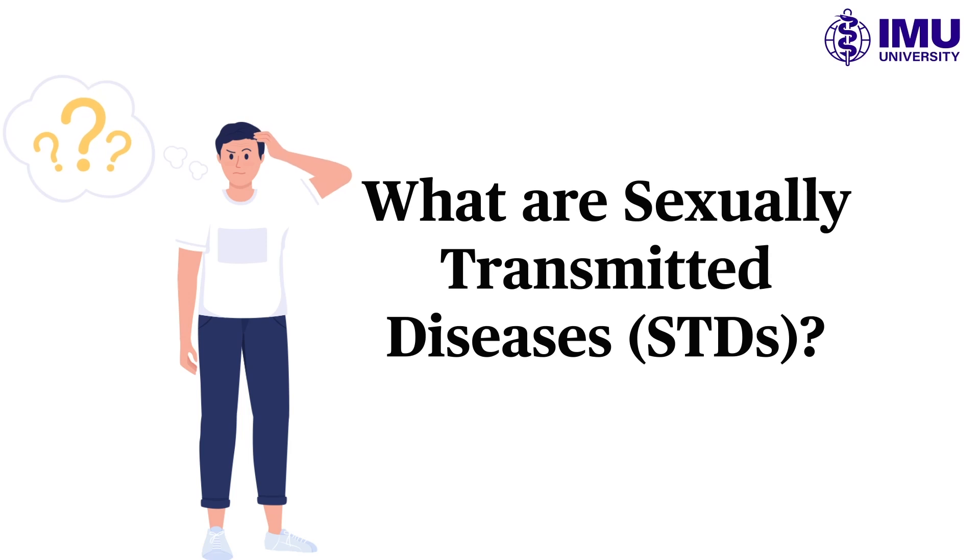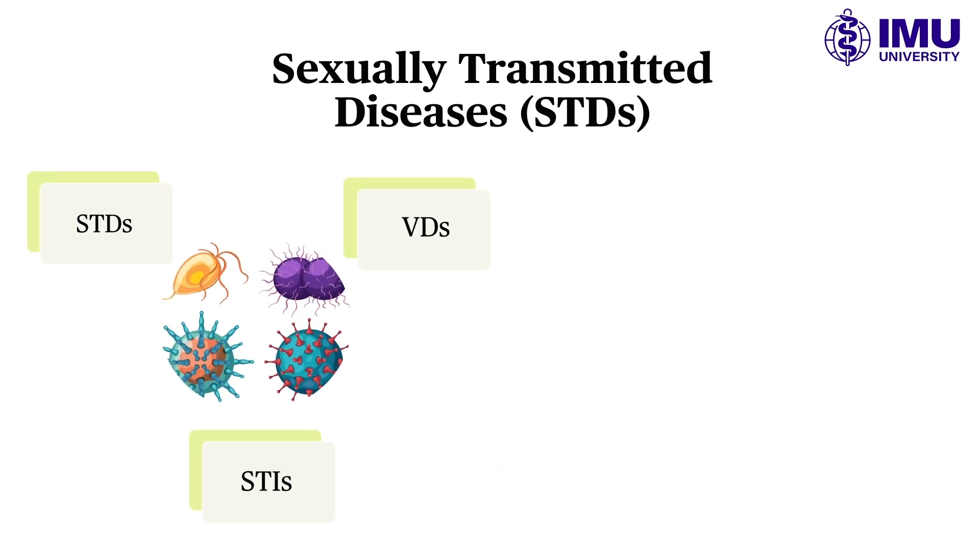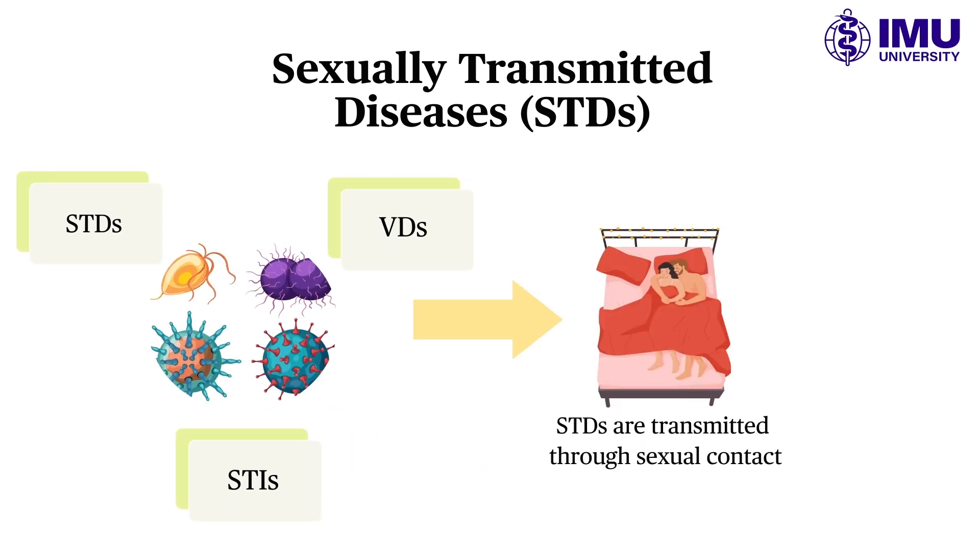What are sexually transmitted diseases, or STDs? Sexually transmitted diseases, sexually transmitted infections, STIs, or, in a much older term, venereal diseases, are infections transmitted through sexual contact. The term STI is favored over STD because it involves infections that are asymptomatic.